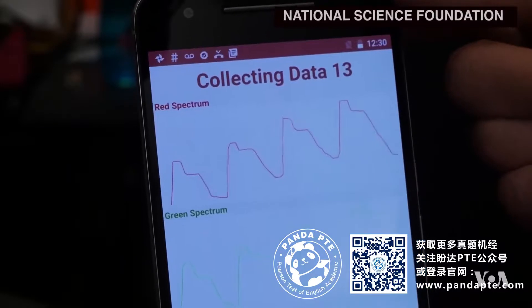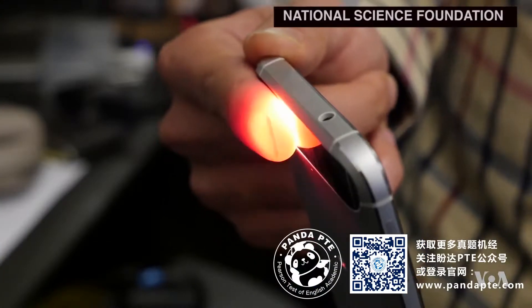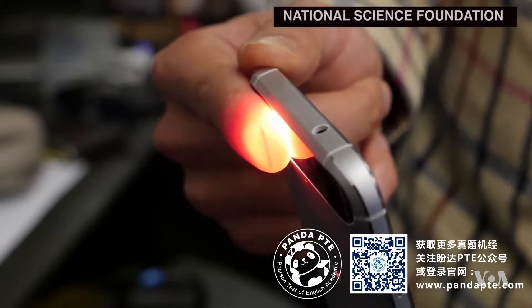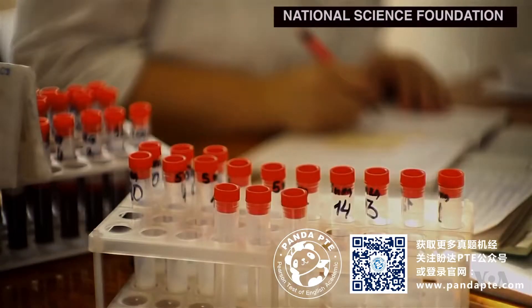This app uses a phone's camera to check hemoglobin levels in blood by analyzing the color of capillary fluids through the skin. Generally, if you're anemic, your blood's going to be a little less red, and we take advantage of that. By putting your finger over a phone's camera, the camera can actually see the coloration of the blood.